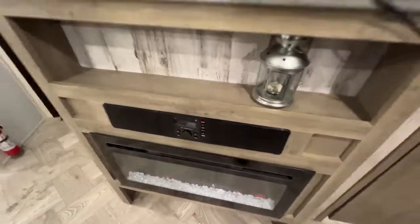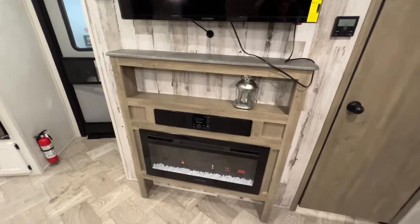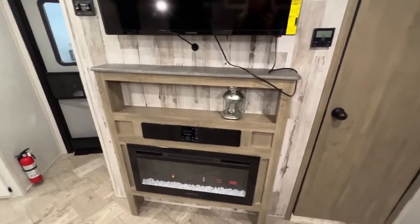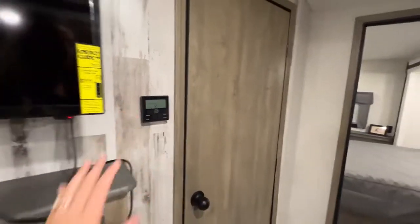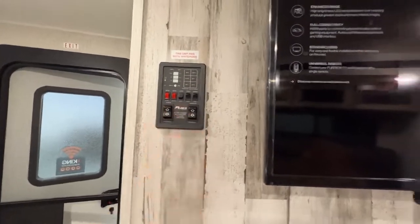Your Bluetooth system is just above. You can connect your phone to listen to music inside or outside, the radio, all of that fun stuff. Control paneling for your AC is on the right-hand side and control paneling for everything else is on the left-hand side.